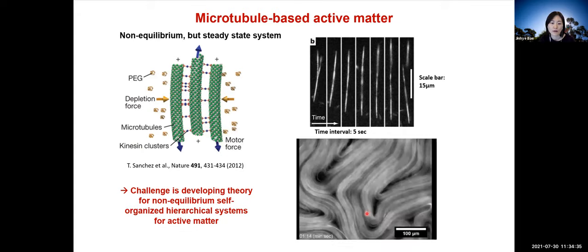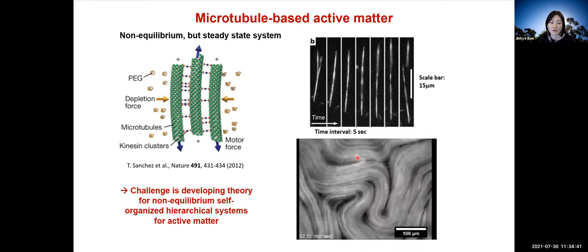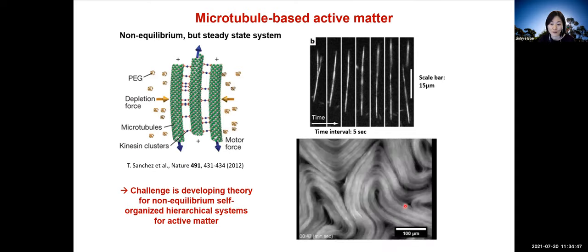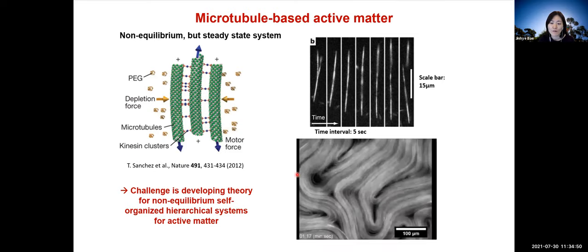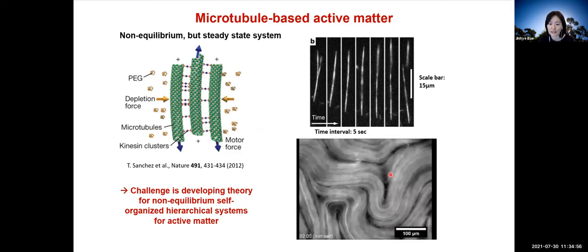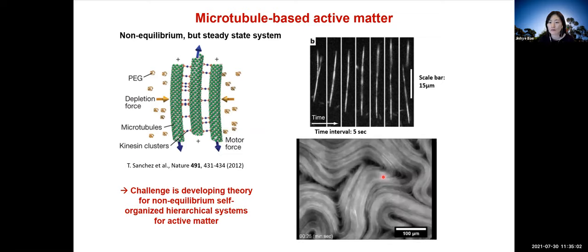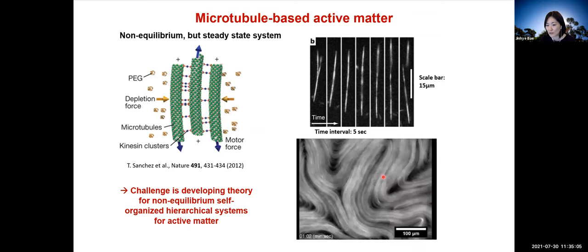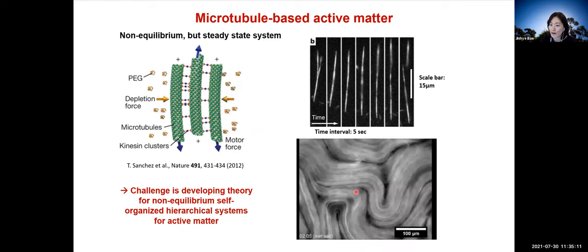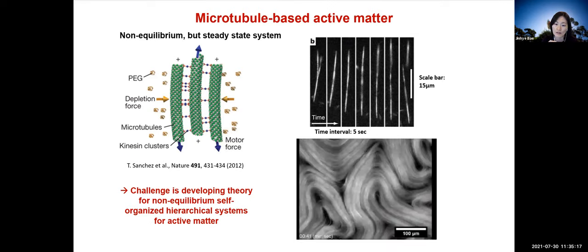This active matter system has been followed by many other studies on its dynamical behaviors, but the limitation is that we cannot use equilibrium statistical mechanics to predict these behaviors because the system is far from equilibrium. Therefore, a rigorous model for non-equilibrium self-organized active matter is required, but it is challenging since the thermodynamics has not been well understood quantitatively. We aim to fill this gap by developing a new way of quantitative measurements of heat production and consumption of active matter.